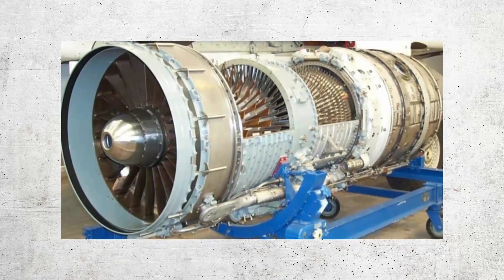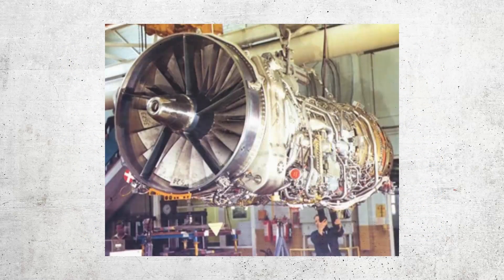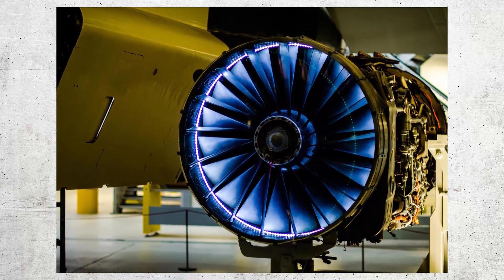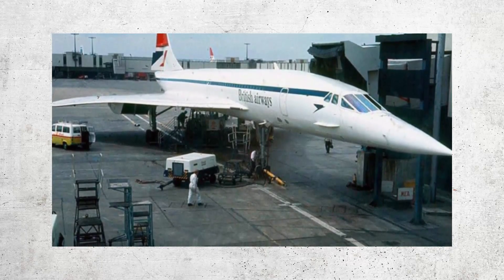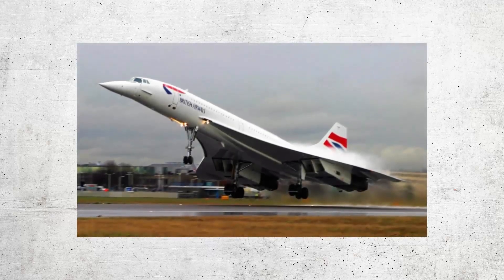One of the biggest obstacles in developing the Concorde was creating an engine that could provide enough thrust to propel the aircraft to supersonic speeds. Rolls-Royce was ultimately chosen to develop the engine, using a unique design that allowed it to operate efficiently at both subsonic and supersonic speeds. Another challenge was designing a structure that could withstand the extreme heat generated by supersonic flight, solved through a unique airframe using heat-resistant materials and cooling systems.